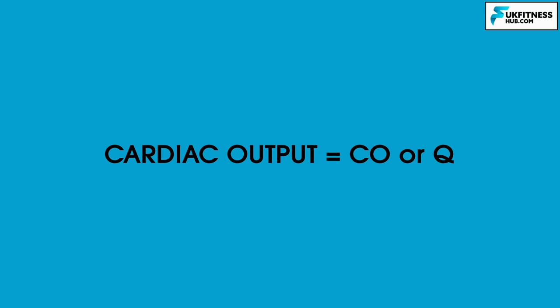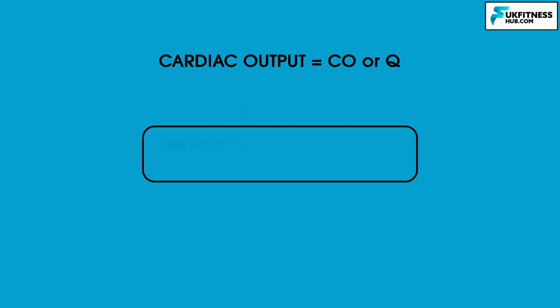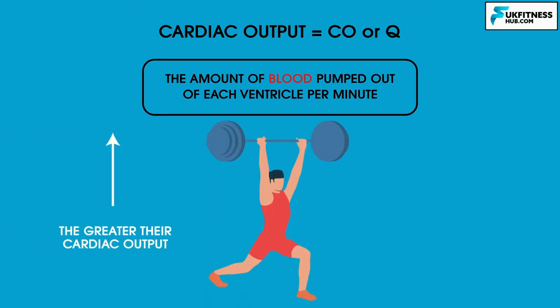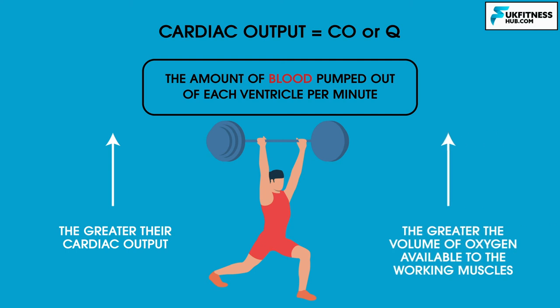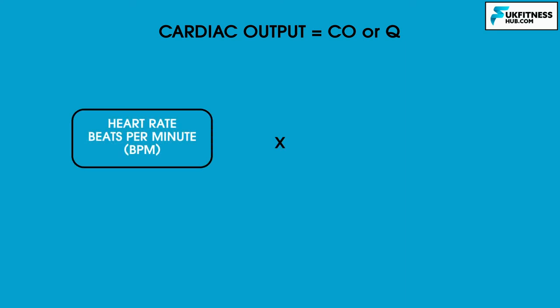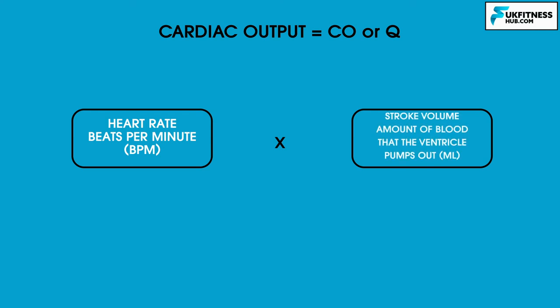Cardiac output, expressed as CO or Q, is the amount of blood pumped out of each ventricle per minute. This is an important measure of an effectively functioning heart, and is particularly important for athletes — the greater their cardiac output, the greater the volume of oxygen available to the working muscles. Cardiac output is the product of heart rate, measured in beats per minute, and stroke volume, which is the amount of blood the ventricle pumps out with each heartbeat, measured in millilitres.